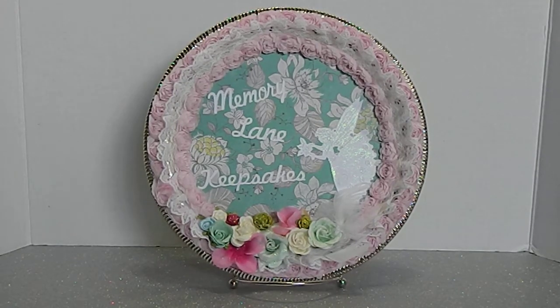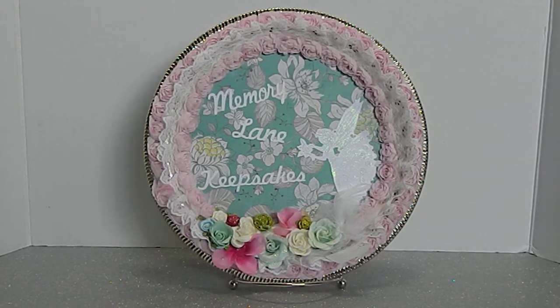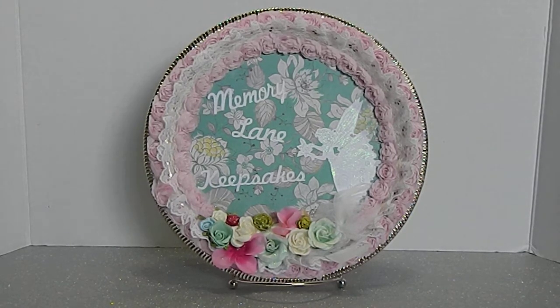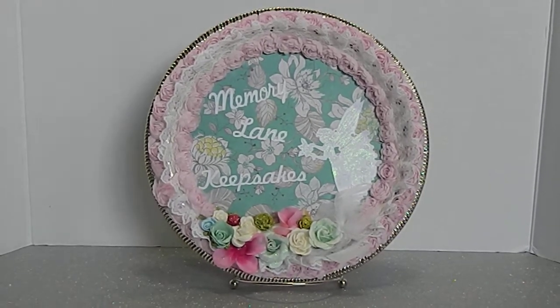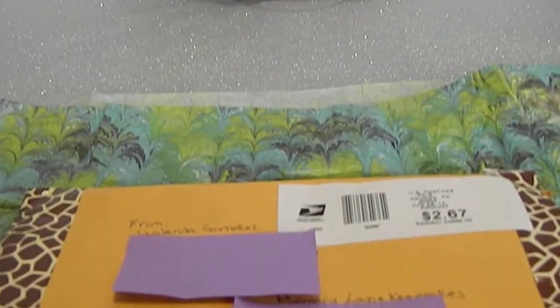Hi guys and welcome back to my channel, this is Tanya with Memory Lane Keepsakes. I just received entry number 29 for Yolanda Gonzalez and I am so excited to see what she has sent me. This is for my Think Outside the Box challenge, so let's go ahead and get started.